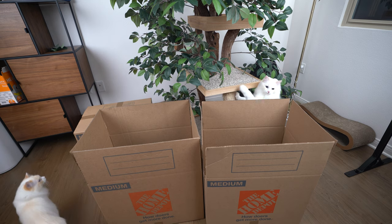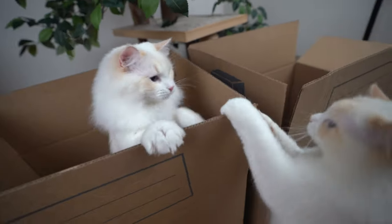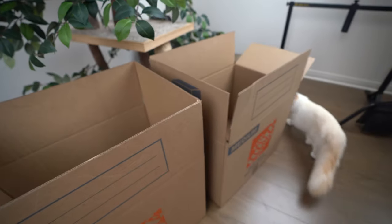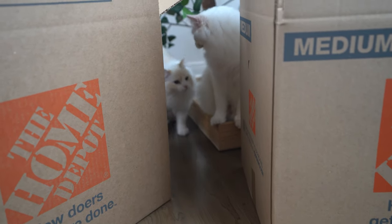No one likes to move. You hate it. Your cats hate it. Unfortunately, sometimes there is no way around it. We all know cats hate change, and introducing them to a new home can be disruptive and stressful for your cat. Today I'm going to discuss tips on how to move your cat to a new home with the least amount of stress.